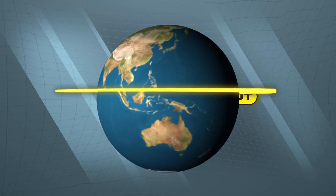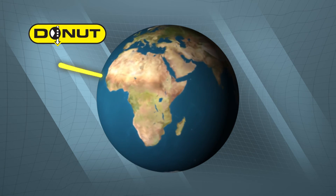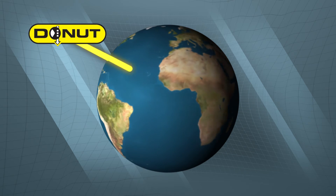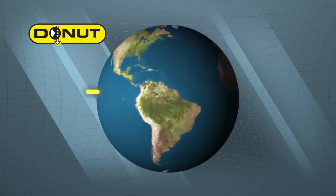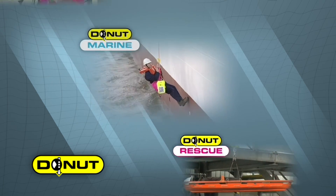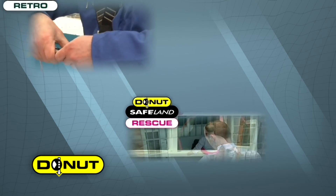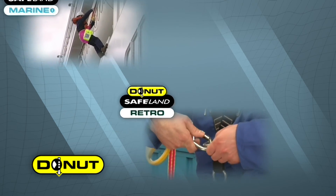Donut provides a full international network of training, recertification and hire facilities either directly or through one of its approved providers. Robust, reliable and easy to use, Donut International has a controlled personal descent device to provide a means of escape whatever the application.